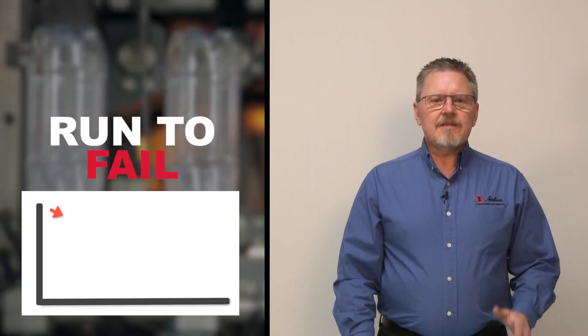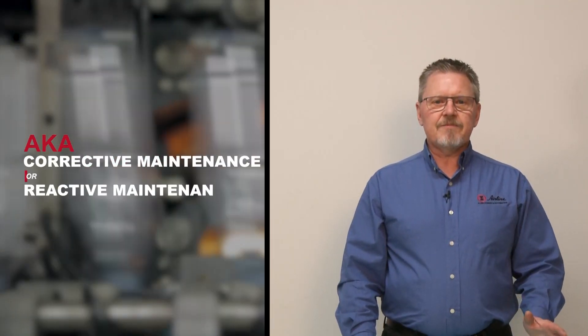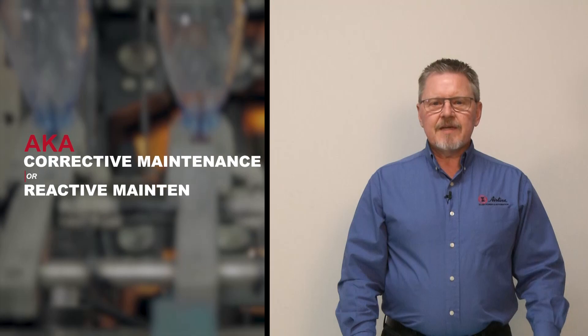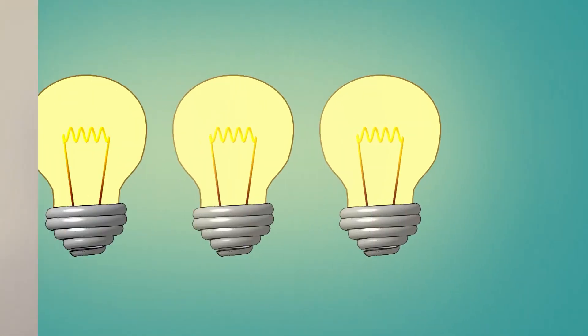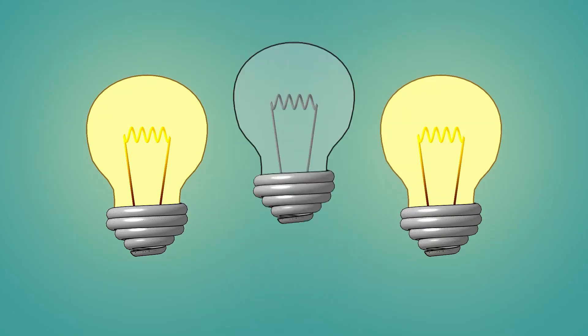First, let's talk about the old way of doing maintenance many still use today. Run-to-fail, also known as corrective maintenance or reactive maintenance, is the most simplistic maintenance plan. Basically, you wait until something breaks and then you fix it. A real world example of reactive maintenance is letting a light bulb burn out and replacing it.